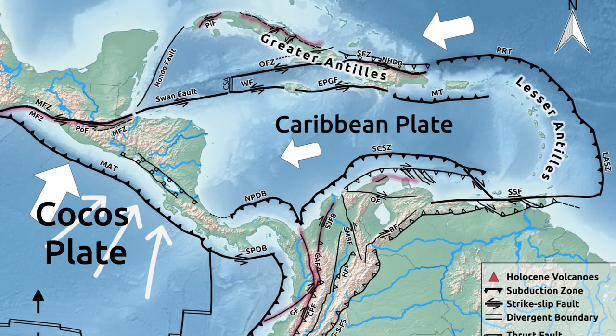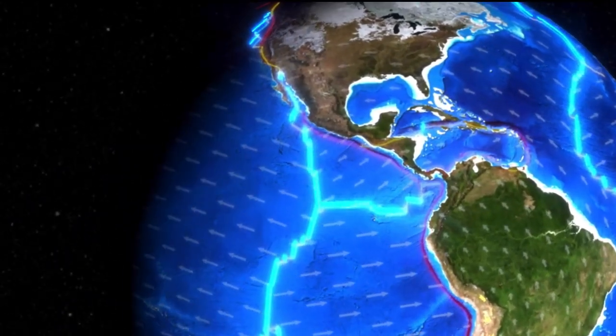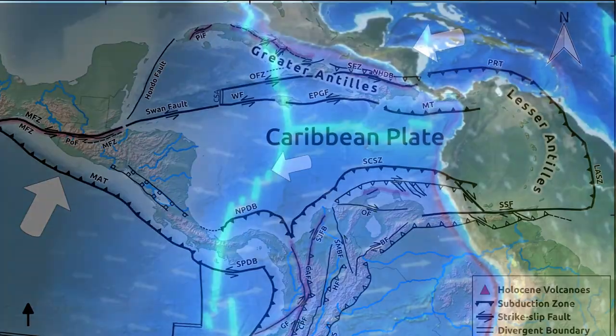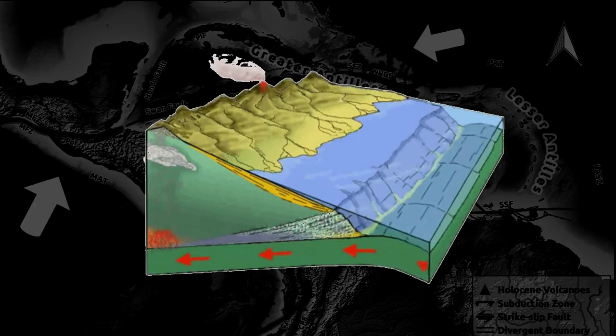To the west, the Cocos plate subducts eastward beneath Central America. In the east, the Atlantic oceanic plate subducts westward beneath the Lesser Antilles.